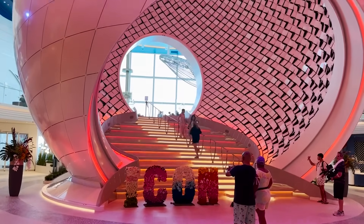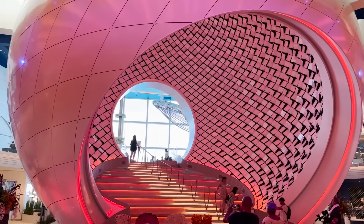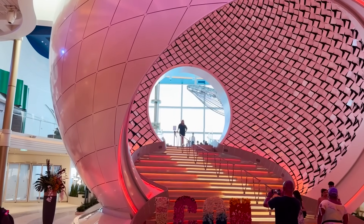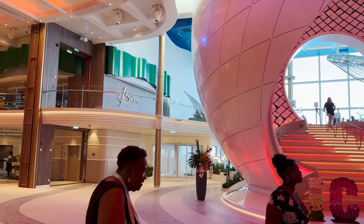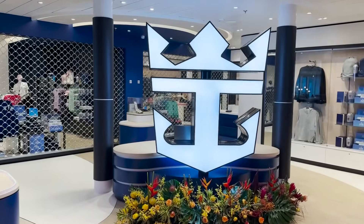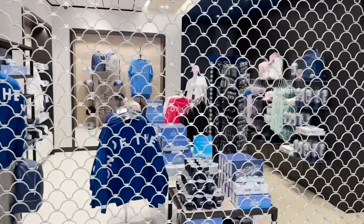Maybe the key feature of Icon of the Seas is the Pearl — an art installation with kinetic energy, moving panels, lighting, and a stairwell spanning multiple decks. Windows have been added to the Royal Promenade for the first time, which is a really nice touch. There are doors in the back you can also go outside through. Next to the Pearl we find The Shop, featuring all Royal Caribbean merchandise — Crown and Anchor logos, Icon of the Seas items, t-shirts, hats, key chains, mugs, and stuffed animals.